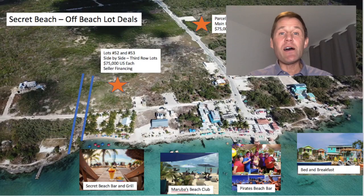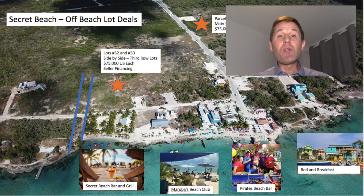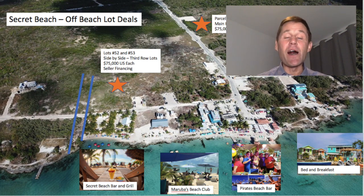Right at Secret Beach, I have a couple of third-row lots — lot numbers 52 and 53 — priced at $75,000 U.S. per lot, so $150,000 U.S. for both. The sellers will offer owner-carry financing. Note that parcel number 8337, which was listed at $75,000, has sold and is under contract — so right now at Secret Beach, if you want something where all the action is, it's going to be lot numbers 52 and 53 at $75,000 per lot.